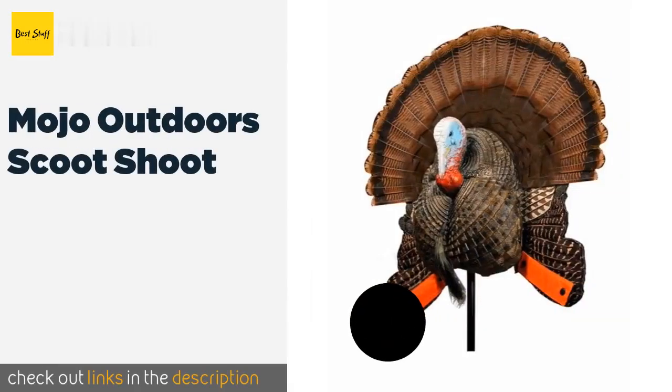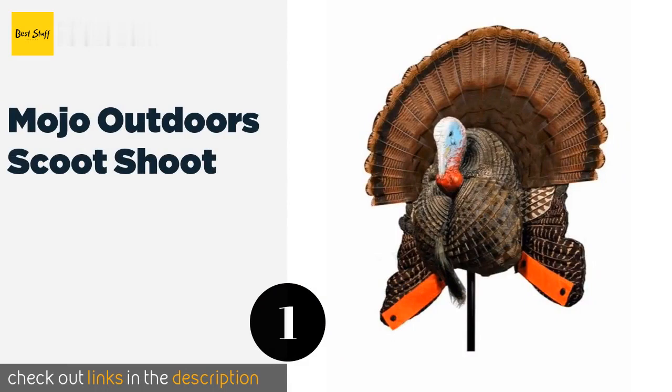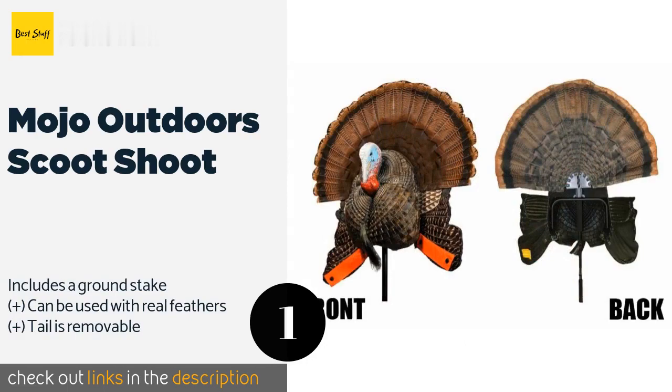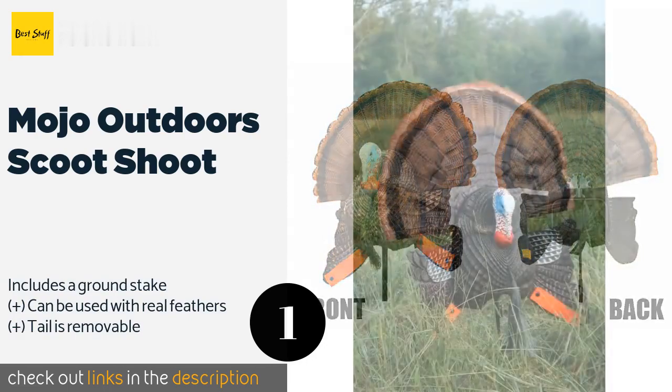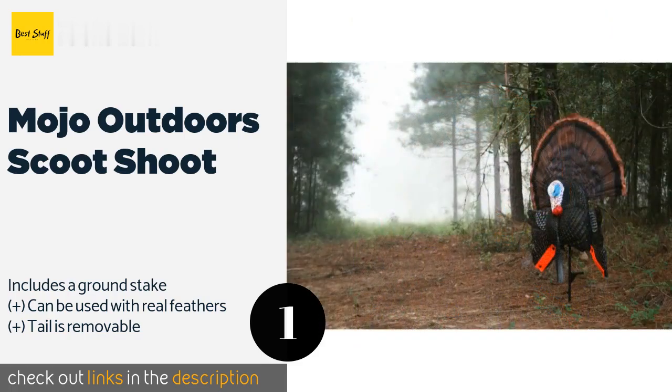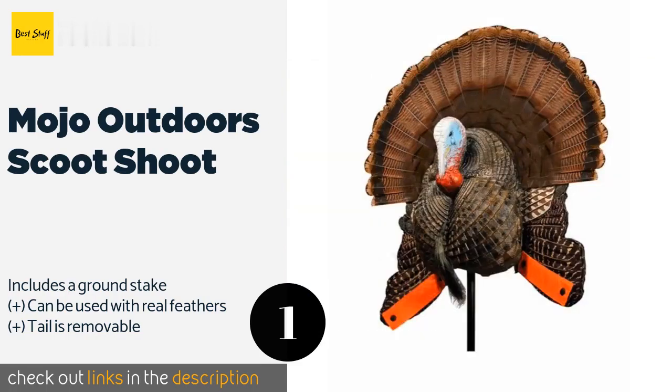The number one is Mojo Outdoors Scoot and Shoot. The Mojo Outdoors Scoot and Shoot has a built-in handle that lets you hide behind it as you move it around, causing toms to charge you for a close-up shooting experience. It also has a pair of orange cloth strips to let other hunters know not to fire at you.